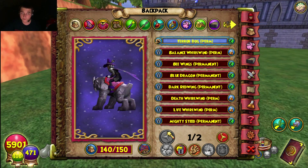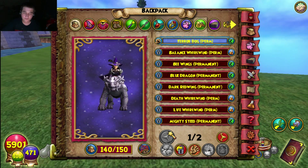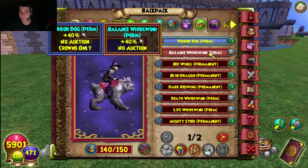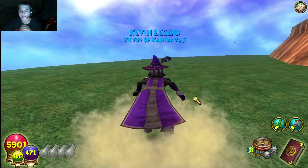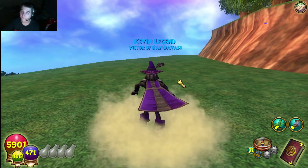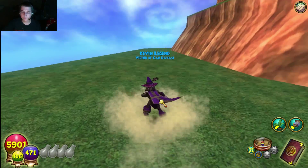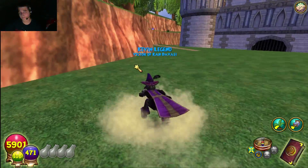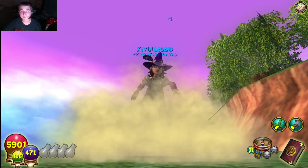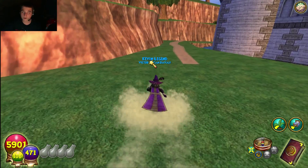Number two was a tricky pick — it was between the Balance War One mount and the Mighty Steed. I went with the Balance War One mount for number two. The texture and style look really cool, and since I'm a Balance wizard it naturally fits. It's not one of the best War One mounts overall, but it looks really cool and was definitely worth getting.